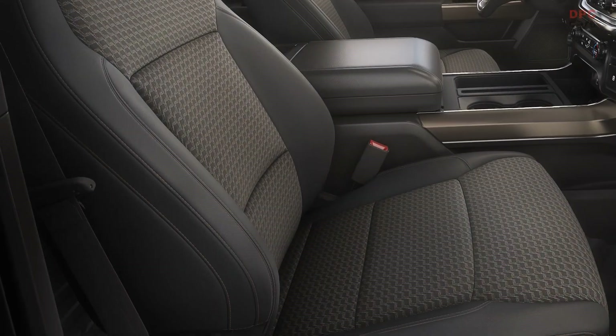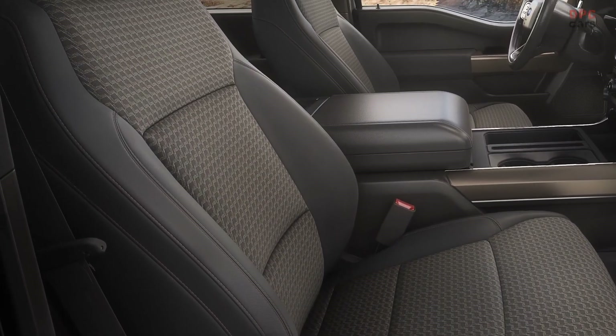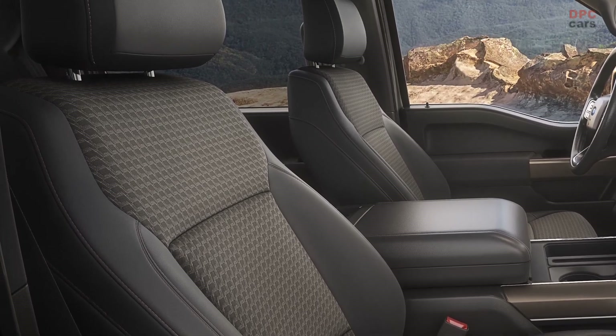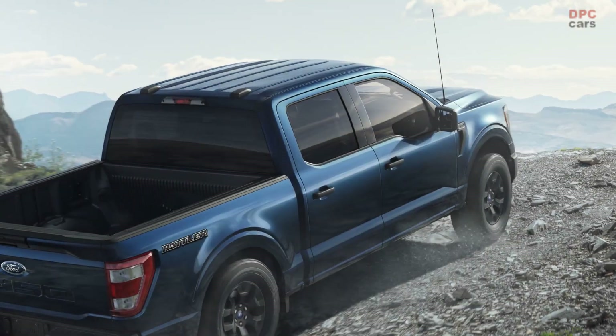Onyx seats featuring burnished bronze accents and impeccable stitching match the trim on the instrument panel to create a unique interior in keeping with the desert-inspired theme of the new F-150 Rattler.